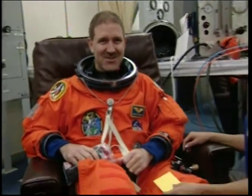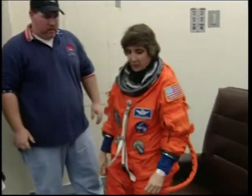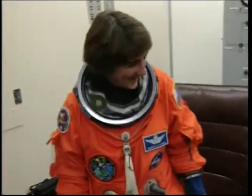John Grunsfeld, our payload commander, MS-1. Jim Newman, MS-4, his fourth flight on STS-109, also one of our EVA crew members. And here is Nancy Curry, our flight engineer, making her fourth flight, also our RMS operator.